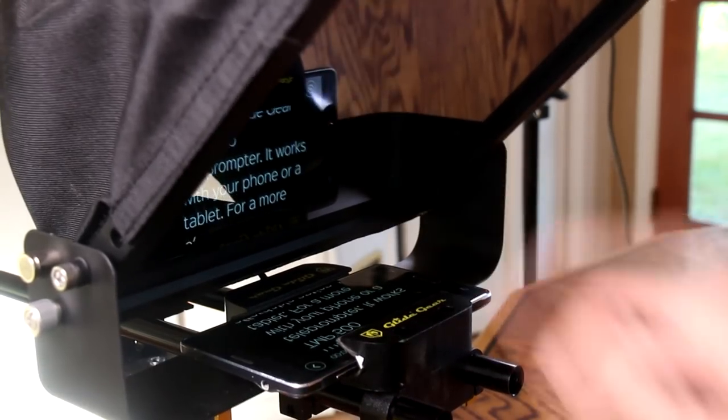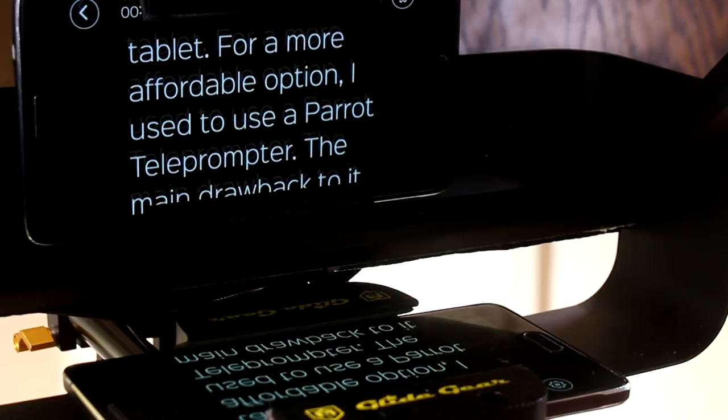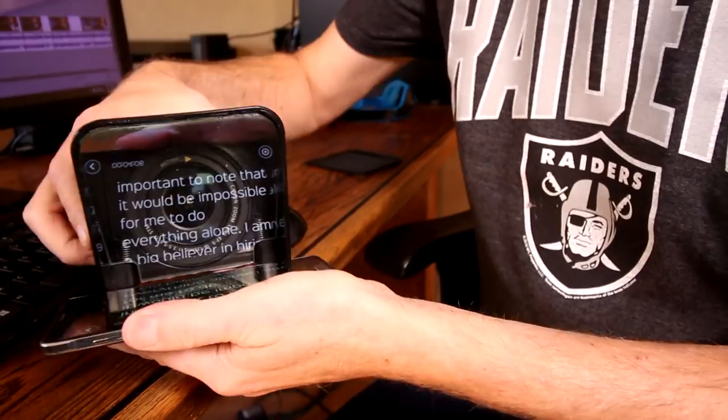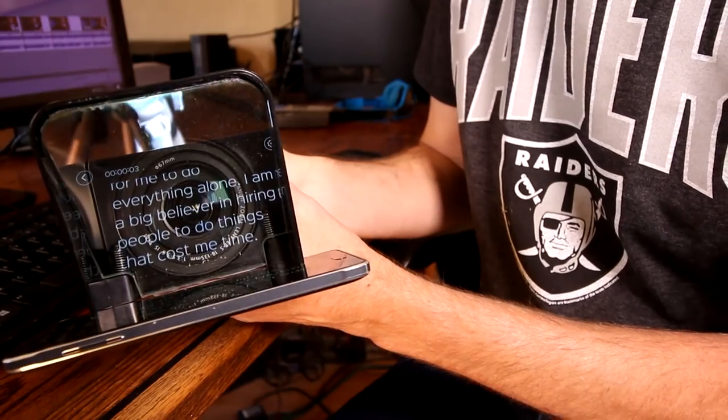This is the GlideGear TMP500 teleprompter — it works with your phone or a tablet. For a more affordable option, I used to use a Parrot teleprompter, which is around $100. The main drawback I found was that I had to use a telephoto lens; otherwise the edges of the wide-angle lens would show, creating a vignette. Teleprompters let you read a script by looking directly into the lens. If your eyes are even slightly off-axis, it's very distracting.